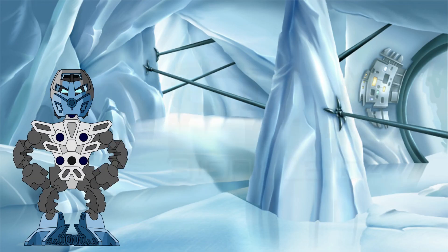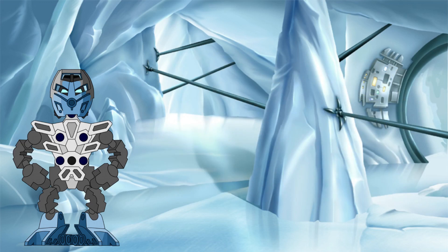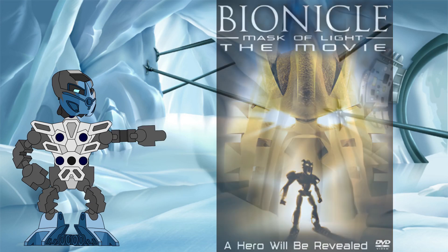Hello all! Happy Bionicle Day and welcome to the Knowledge Tower, where we investigate the science behind the Bionicle legend. In today's special investigation, we will be taking a closer look at Kopaka Nuva's defeat of the Rahkshi during Bionicle: Mask of Light.